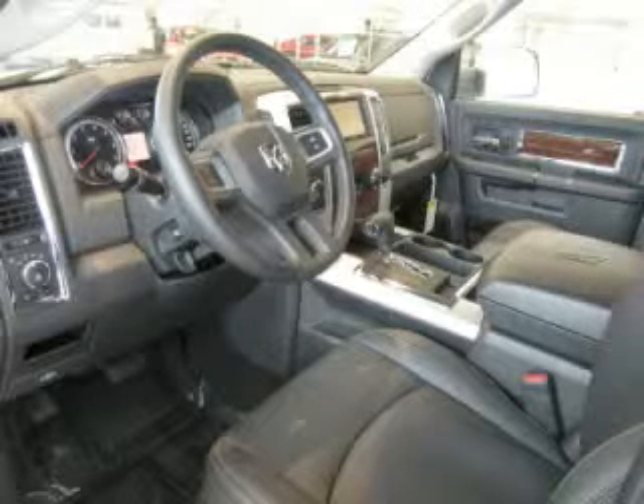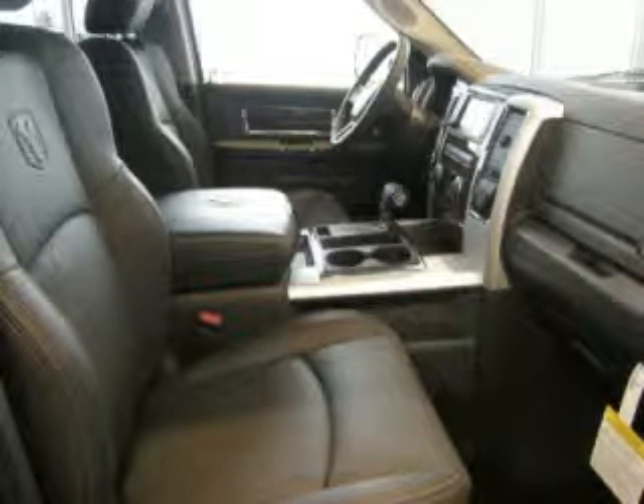Are you ready to experience this vehicle for yourself? Then call today to schedule your test drive, and remember to ask about Armo Internet financing.